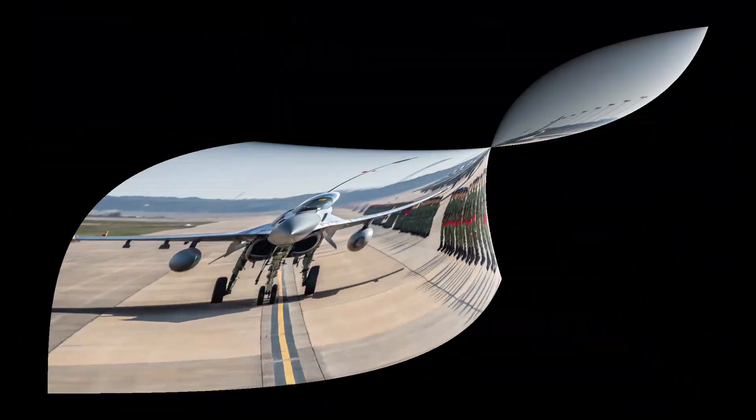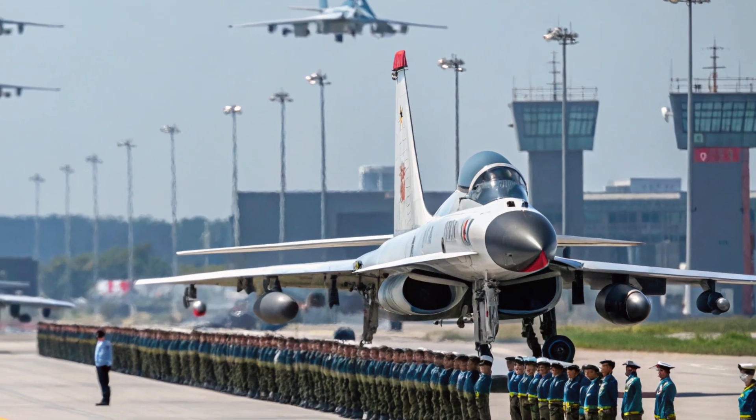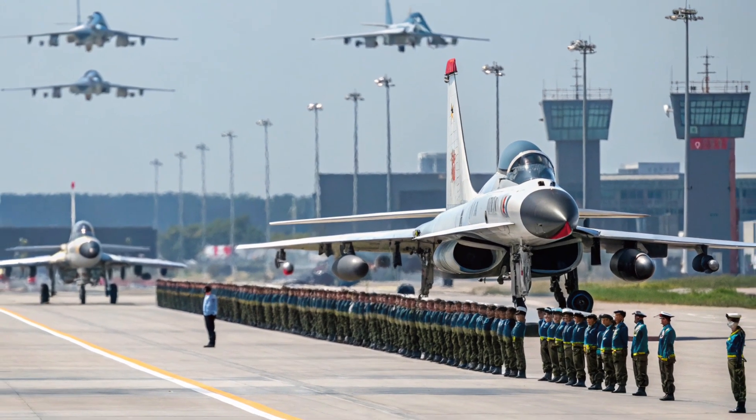The SAAB 340 serves as the eyes in the sky, coordinating air operations, detecting threats early, and improving overall command and control capabilities. In a combat scenario, having real-time intelligence from a platform like this can be a decisive advantage.